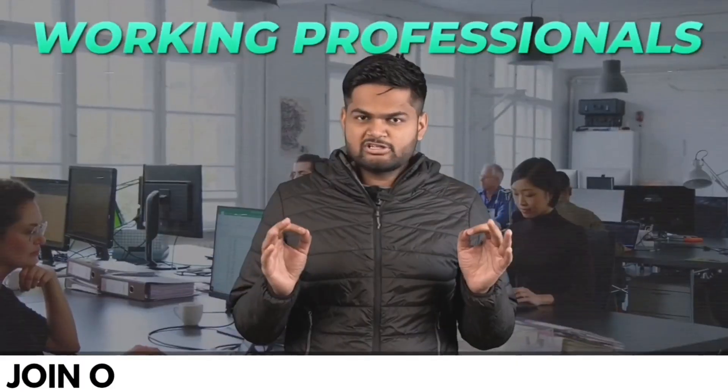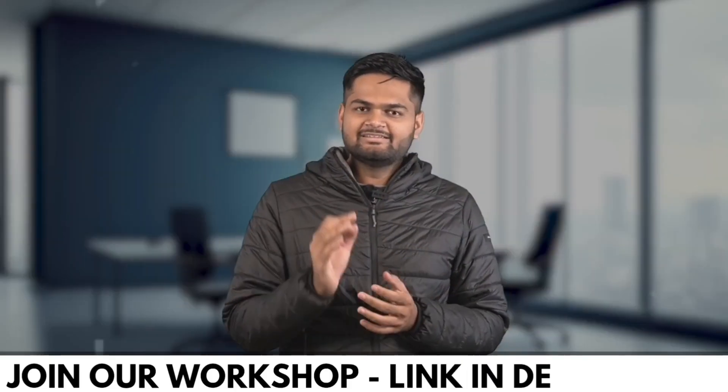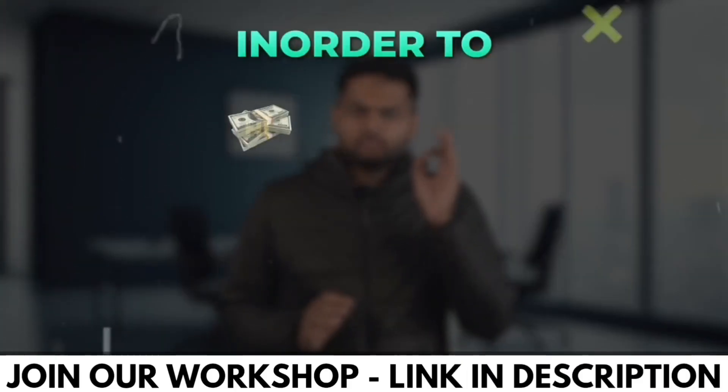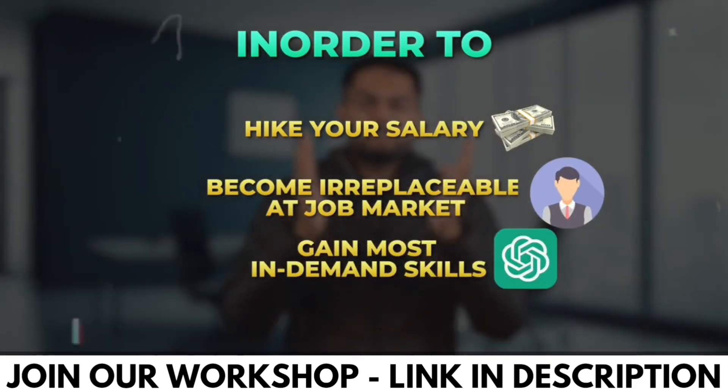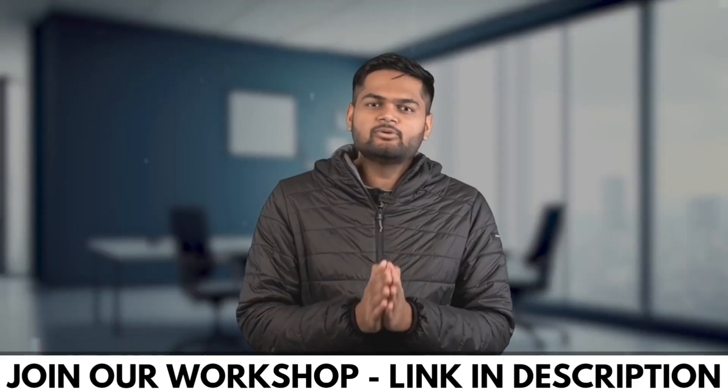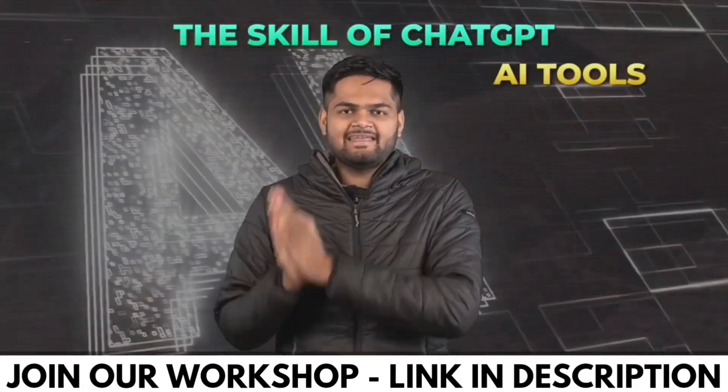Working professionals, if you haven't upskilled yourself in 2023, then this is the last task for you in order to hike your salary, become irreplaceable in the job market, and gain the most in-demand skill. Yes, I'm talking about the skill of ChatGPT and AI tools.